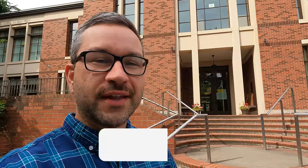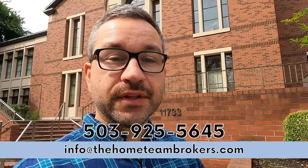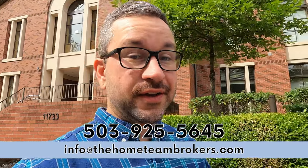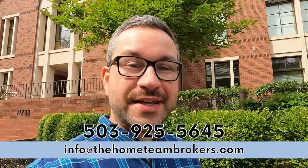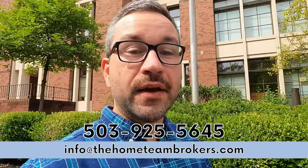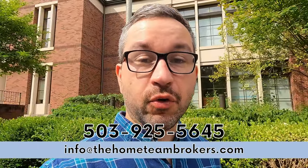Before we go any further, if this is your first time to the channel or you haven't already, and you want to get more videos like this, make sure to hit the subscribe button and tap the little bell to get notified every time we drop a new video. We've helped so many people relocate to Oregon and move to the Portland metro area as real estate professionals — we'd love to help. Give us a call, send us a text, shoot us an email, or click the link in the description to schedule a Zoom call with us.